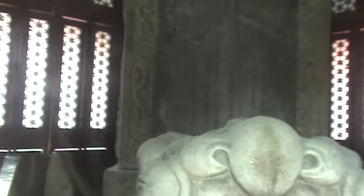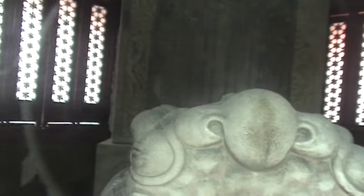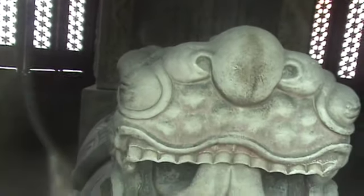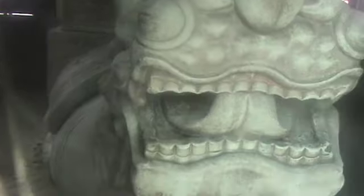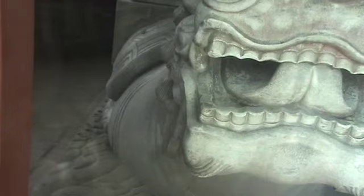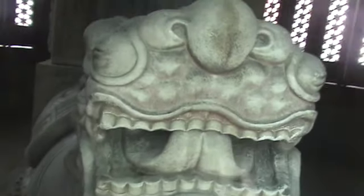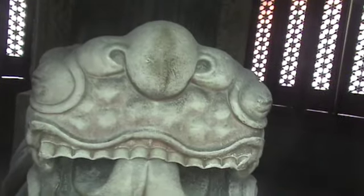This cement stele inside is written in Manchu and Chinese, describing the reason for the changeover from Prince Yong's residence to this lamasery. It looks like it's part of the stele — some kind of turtle base. The turtle is one of four of their symbolic animals.